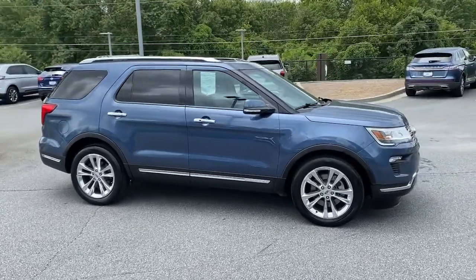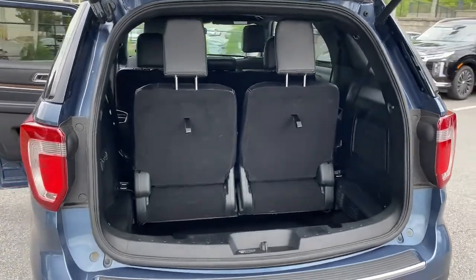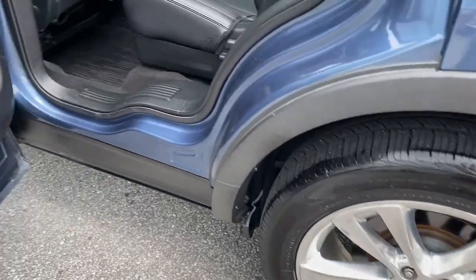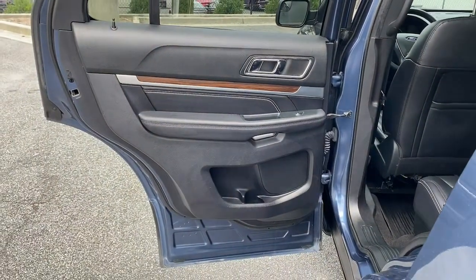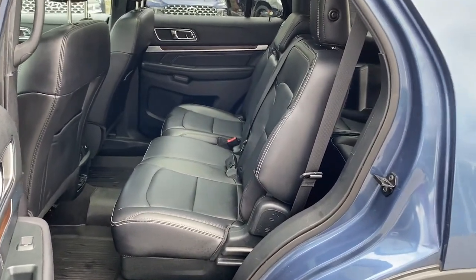These are just some of the great options this vehicle comes with: panoramic roof, keyless entry, navigation system, heated rear seat, fog lamps, power passenger seat, power lift gate, heated front seat, blind spot monitor, and third row seat.